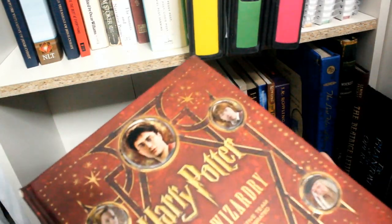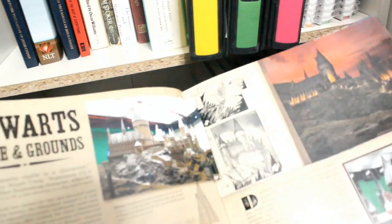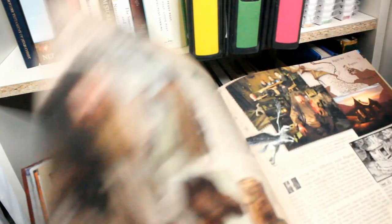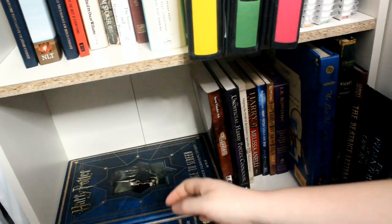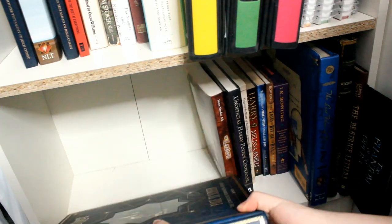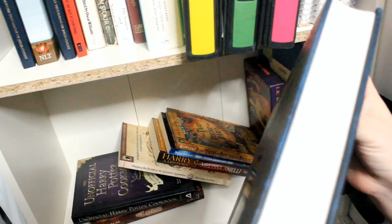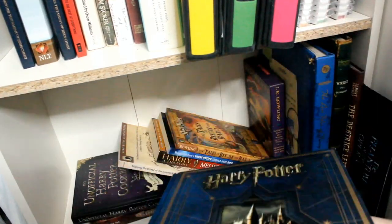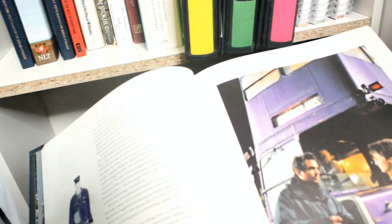Then I have Harry Potter: The Film Wizardry from the creative team behind the movie series, covering so much about what it took to bring this world to life, including the Hogwarts grounds and Robbie Coltrane as Hagrid. And the last book is my Harry Potter Page to Screen: The Complete Filmmaking Journey — it is huge, hefty, colorful, and beautiful.